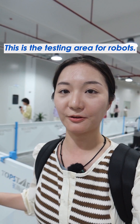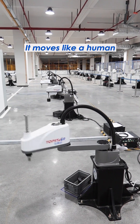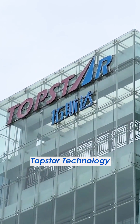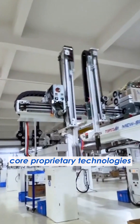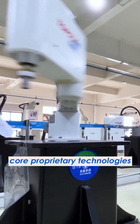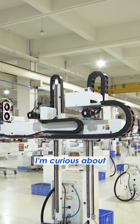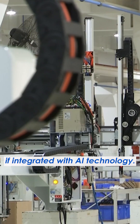This is the testing area for robots. Look at this robot — it moves like a human shaking its head. At Guangdong Topstar Technology, we can find intelligent industrial robots driven by proprietary technologies used in various scenarios. I'm curious about what robots will be capable of if integrated with AI technology.